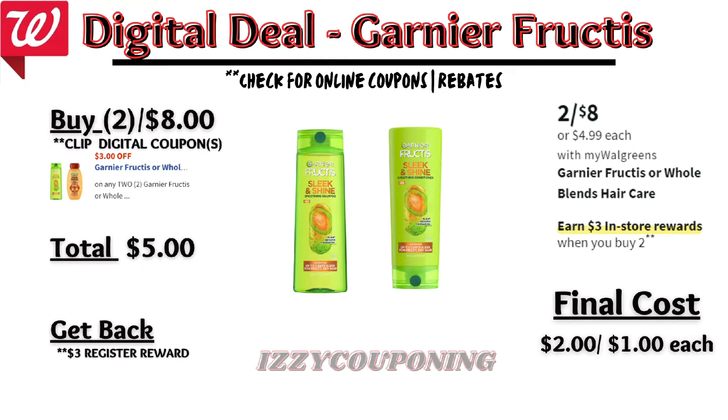Under hair care, Garnier Fructis or Whole Blends hair care is on sale 2 for $8.00, and on promotion when you buy two, you get a $3 registry award. We currently have a $3 off digital coupon. So if you pick up two Garnier Fructis, you'll pay $5 out of pocket but get back a $3 registry award — making the final cost $2, or $1 each.